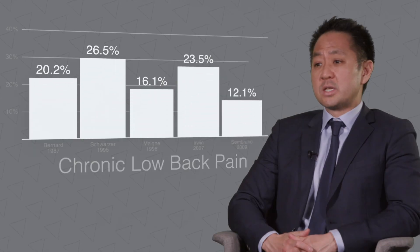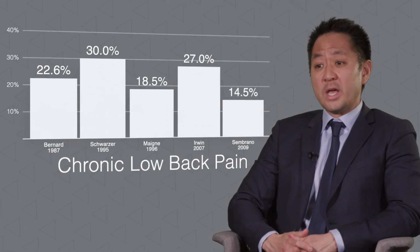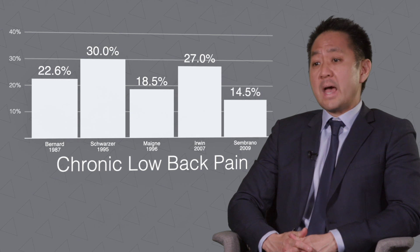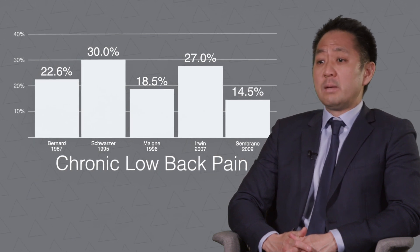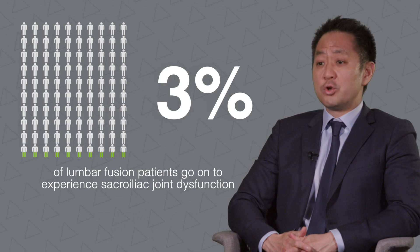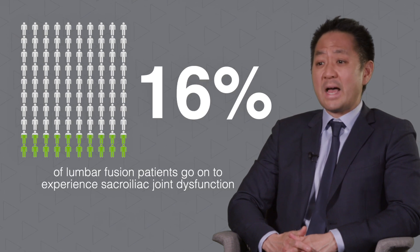I would like to speak about the incidence of sacroiliac joint issues following lumbar fusion. It's been estimated that 15 to 30 percent of patients with chronic back pain may actually be experiencing symptoms related to the sacroiliac joint. In patients who have undergone previous lumbar fusion, that percentage is even higher.